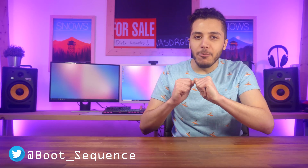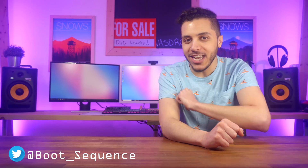Hey what's up guys, I'm Snows your host for Boot Sequence, and it seems like we got more Computex news. Roll the intro.